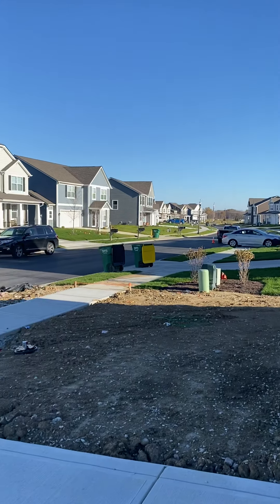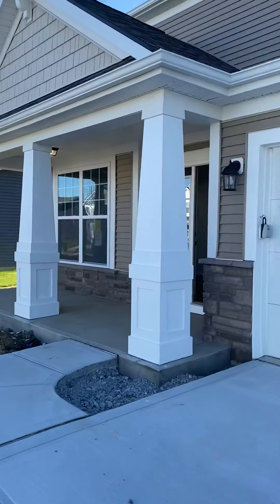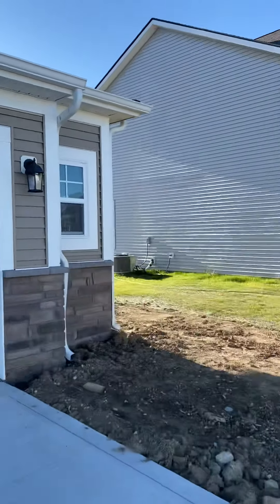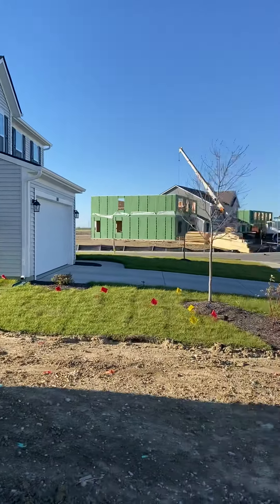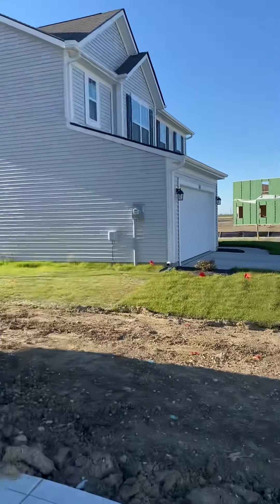Here is the part of the street that is finished. If you go over this way, there's a lot of construction happening. This is a brand new neighborhood.